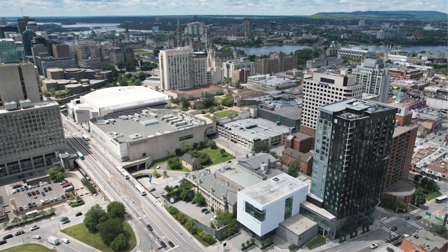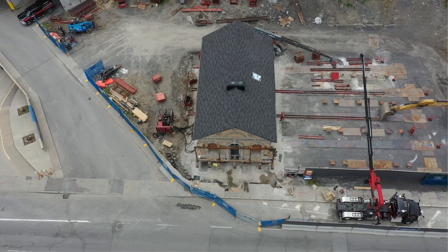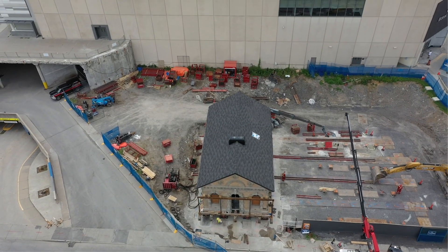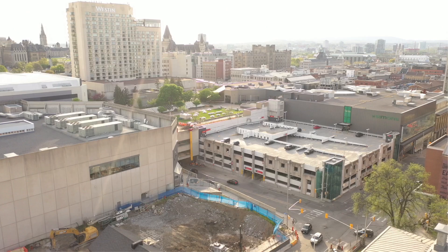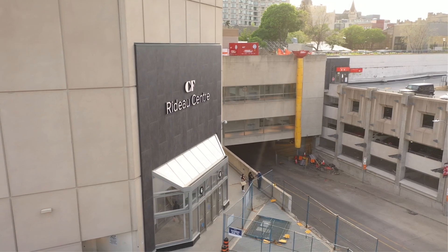I can't stress enough how complicated this site is. We're building next to an existing building, we're connecting to it, incorporating a new entrance to the parkade and the loading dock. There are existing services all around. We're using some of the services from the Rideau Centre and tying systems together, such as life-safety systems and alarms.